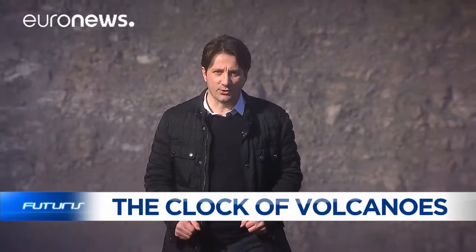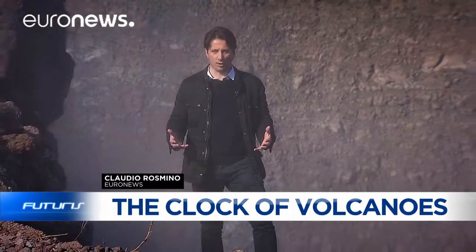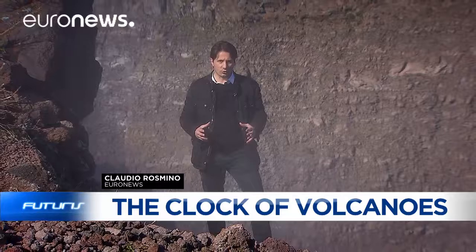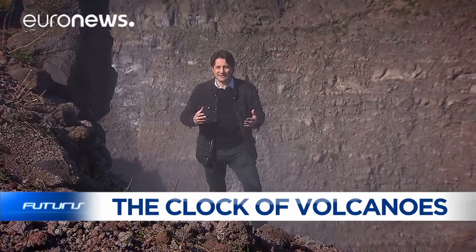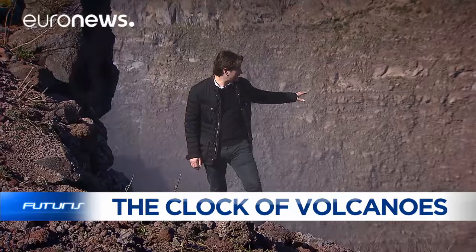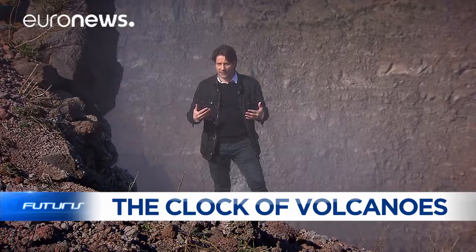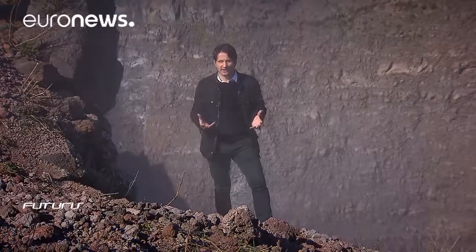The volcano is one of the most powerful representations of nature. It can change territories and the history of humankind. Knowing its behavior during an eruption is essential in order to understand its evolution. I am standing on the edge of the Vesuvius volcano, close to Naples, where the Kronos project is hoping to uncover the mechanics behind an eruption.